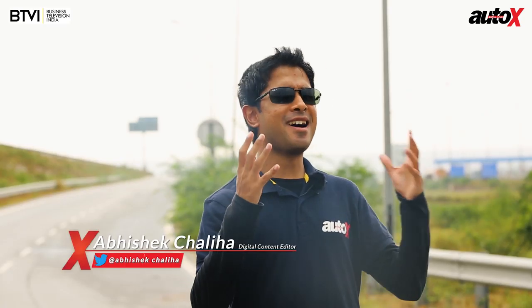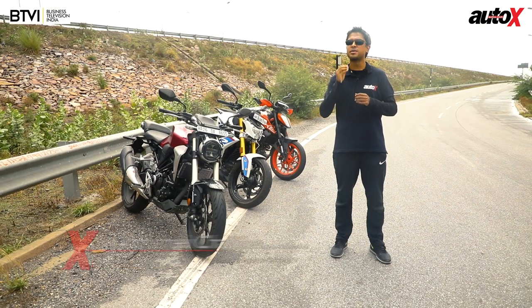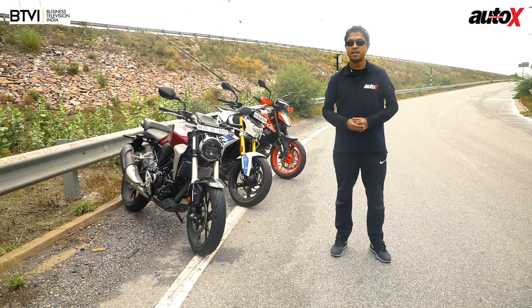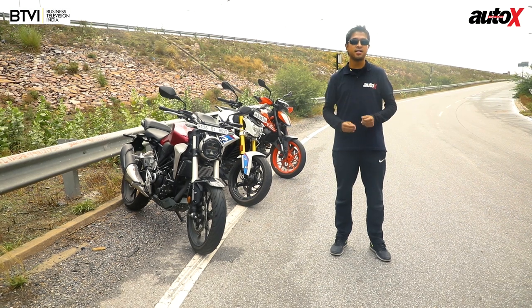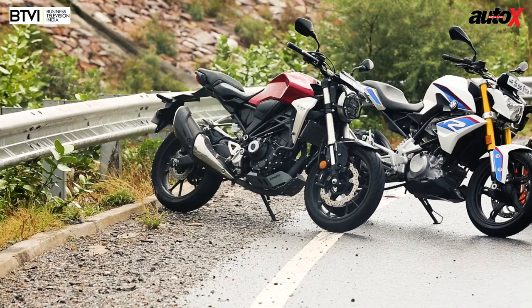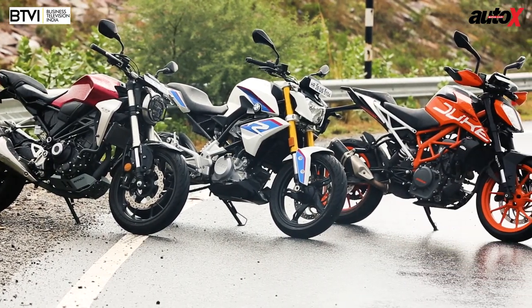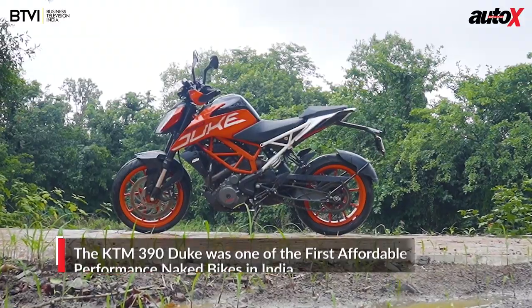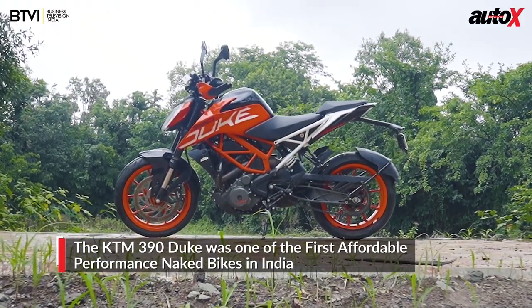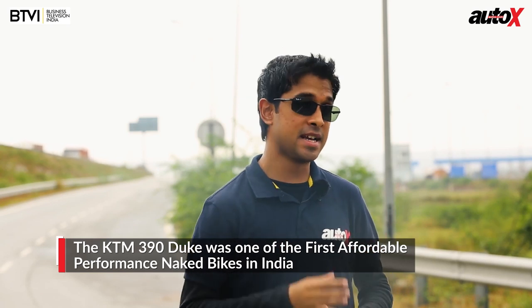India is the largest two-wheeler market in the world, and this market has been evolving very fast. Today there's a type of motorcycle to suit every enthusiast on all sorts of budgets. Possibly one of the most exciting segments is the accessible performance motorcycle segment, and the KTM Duke 390 was the first bike to pioneer it.